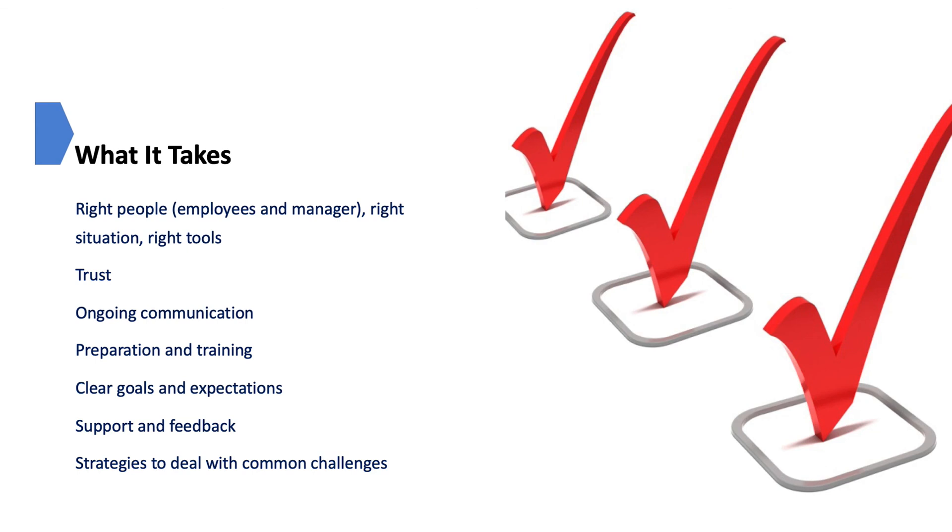Meeting the challenges of successfully managing off-site employees requires a manager's usual toolbox of skills and strategies — and even more. Certain factors need to be in place for off-site employees to succeed, and these will be discussed in detail throughout the four modules. Key factors include: the right people — employees and managers — the right situation, the right tools, trust, ongoing communication, preparation and training, clear goals and expectations, support and feedback, and strategies to deal with common challenges.